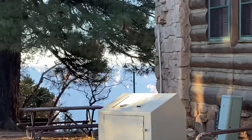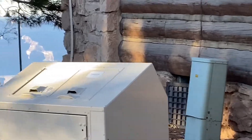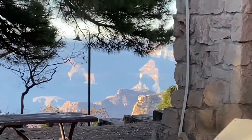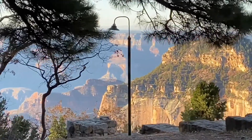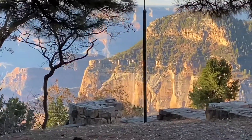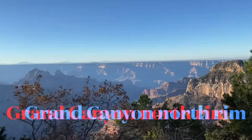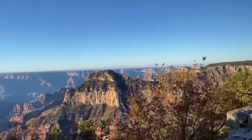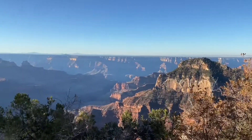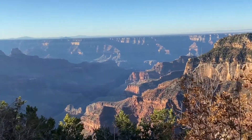You can see the Grand Canyon through there, just a little glimpse. Here are some signs for trails right here. That's a good view. And it is somewhat sunrise — pretty.